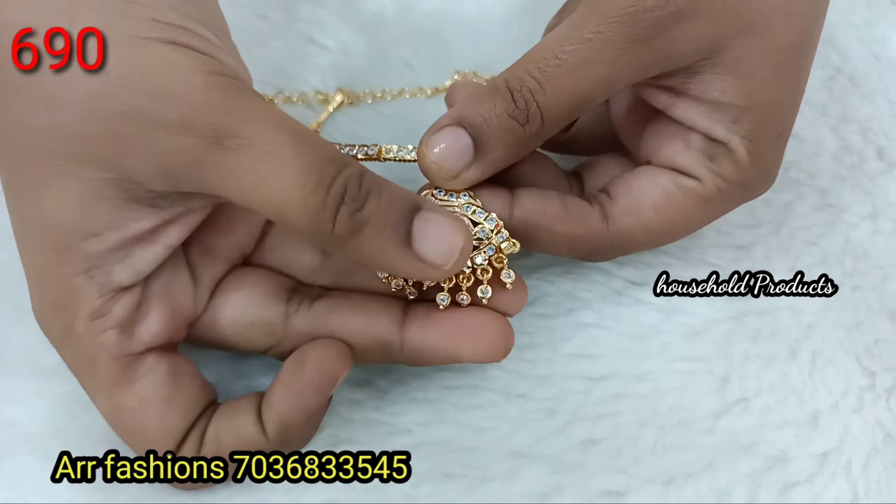Next, big size, multicolor — ruby, white and green color combination, just 890. Next, a choker with earrings, just 1290.